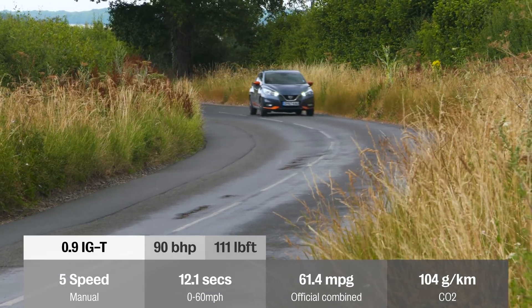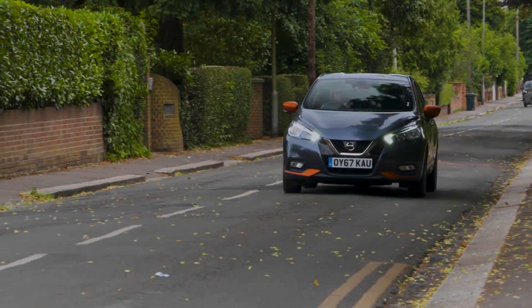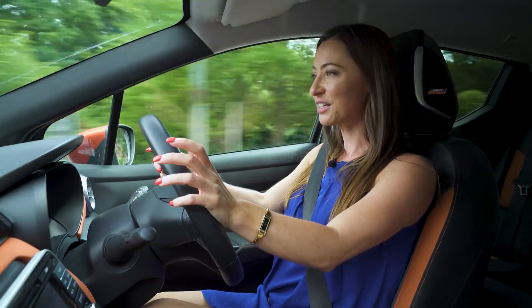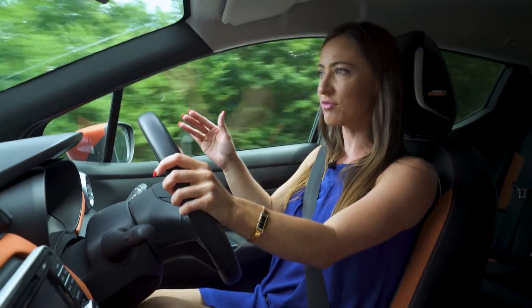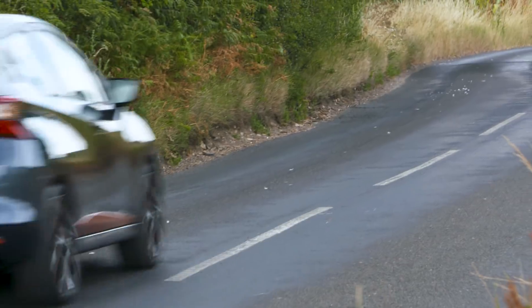The 0.9-litre turbo is definitely worth the premium over the entry-level engine. It has the right blend of performance to use around town and also on the open road. Yes, it does get a little bit vocal when you really push it through the rev range, but it has enough low-end grunt that you seldom need to do that.